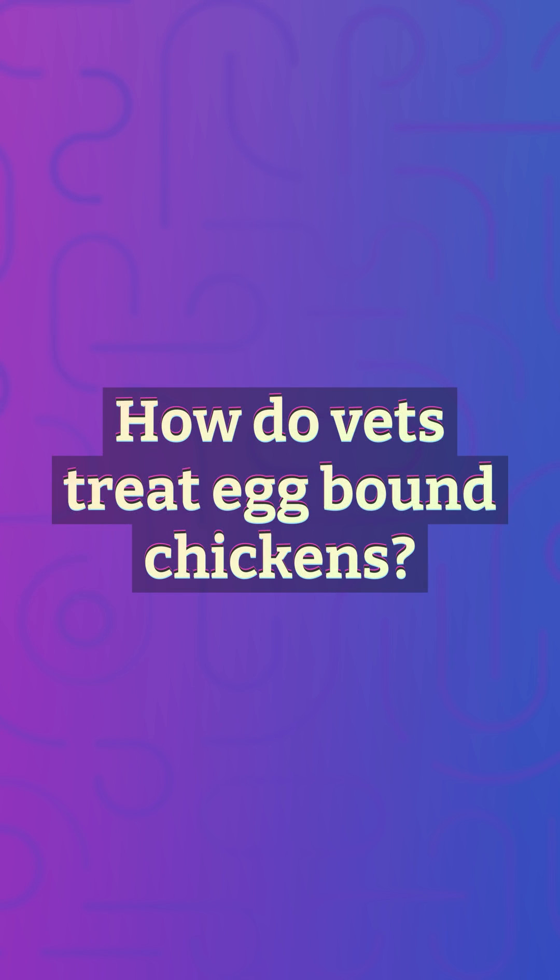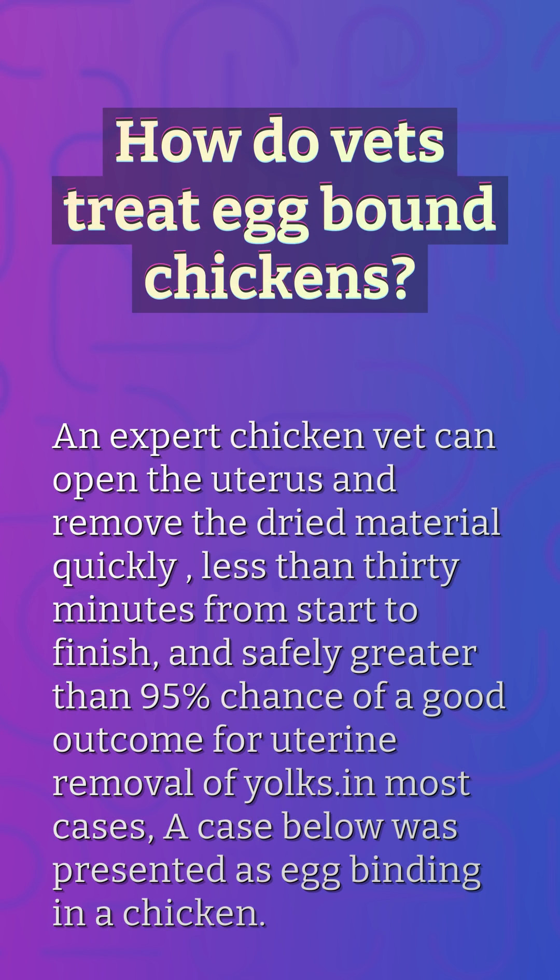How do vets treat egg-bound chickens? An expert chicken vet can open the uterus and remove the dried material quickly — less than 30 minutes from start to finish — and safely, with greater than a 95% chance of a good outcome for uterine removal of yolks. In most cases, a case below was presented as egg-binding in a chicken.